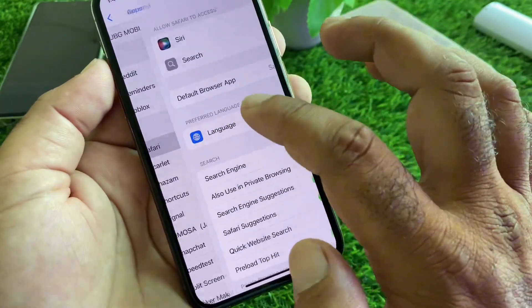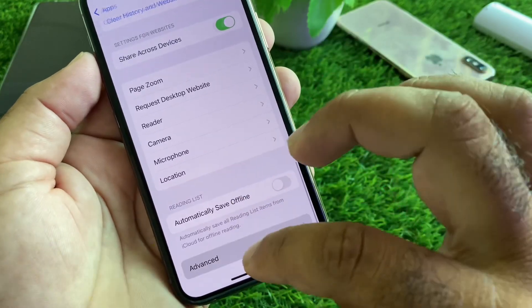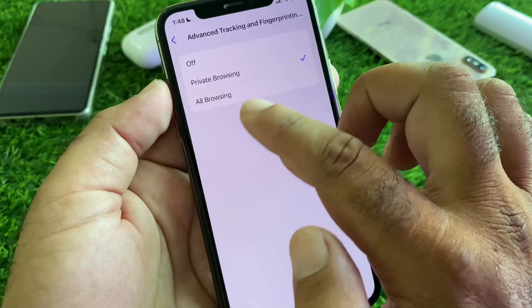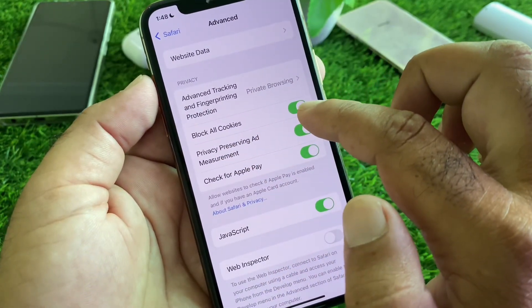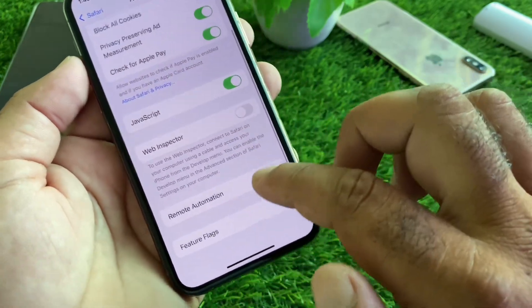Go back and scroll down again to the Advanced option. Click on it, then click on Advanced Tracking. Click on All Browsing, then click Block All Cookies and turn this on. You can also turn on all the other available options there.